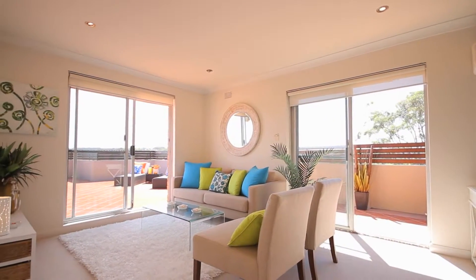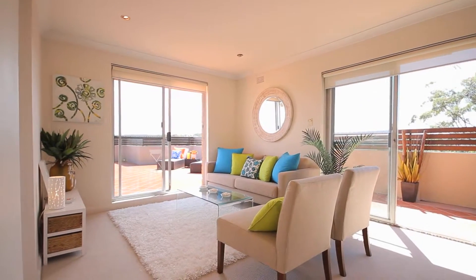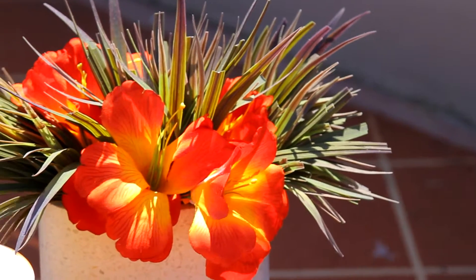This apartment is quite unique. Not only do you have a top floor position and you're perched high above your neighbours, but you also have only one common wall in a sub wing of only six apartments.